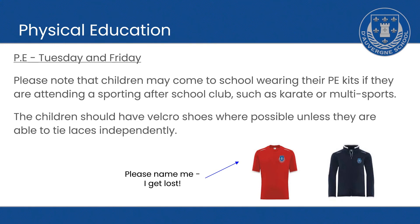Please name everything. We've realised that these pieces of clothing are quite expensive, so please could you name them because we do misplace them sometimes, and if they're named we can get them back to the owner straight away. If children cannot tie laces, it would be great if you could send them in with Velcro shoes, because we spend a lot of time tying shoelaces.